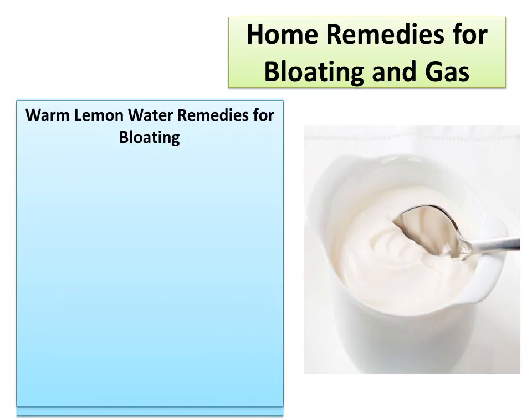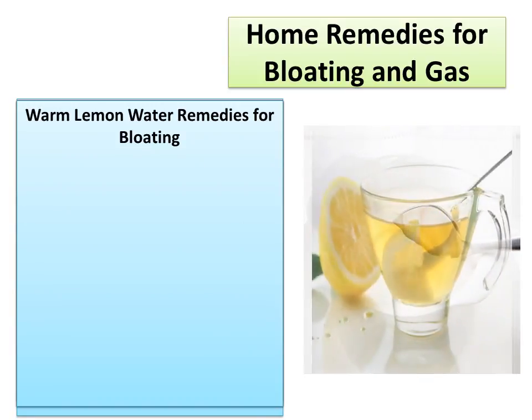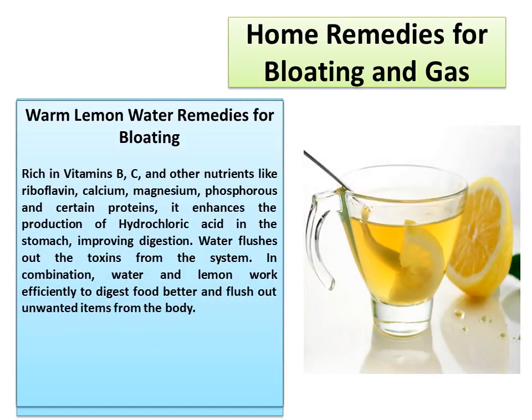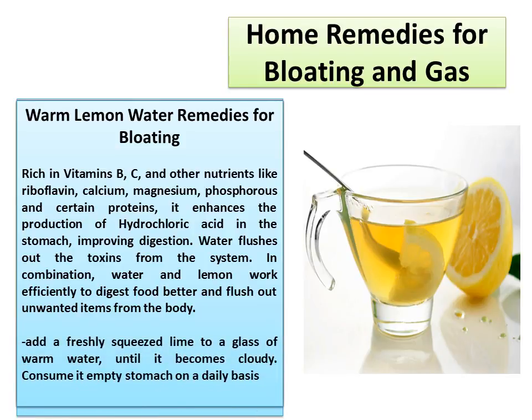Warm Lemon Water Remedies for Bloating. Rich in vitamins B, C, and other nutrients like riboflavin, calcium, magnesium, phosphorus, and certain proteins, lemon enhances the production of hydrochloric acid in the stomach, improving digestion. Water flushes out the toxins from the system. In combination, water and lemon work efficiently to digest food better and flush out unwanted items from the body. Add a freshly squeezed lime to a glass of warm water until it becomes cloudy, and consume it on an empty stomach on a daily basis.